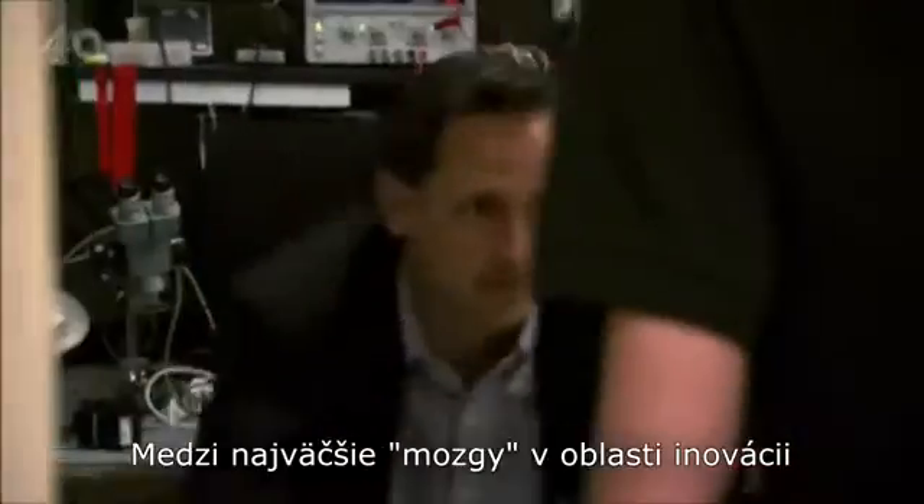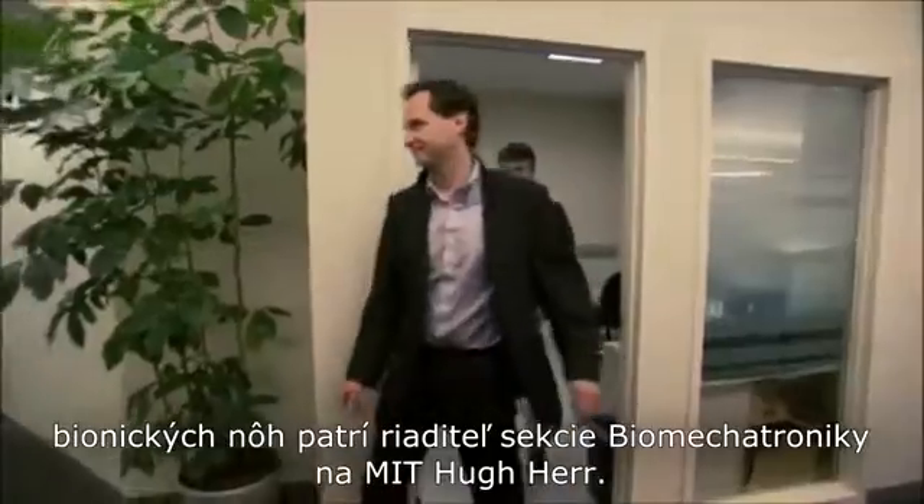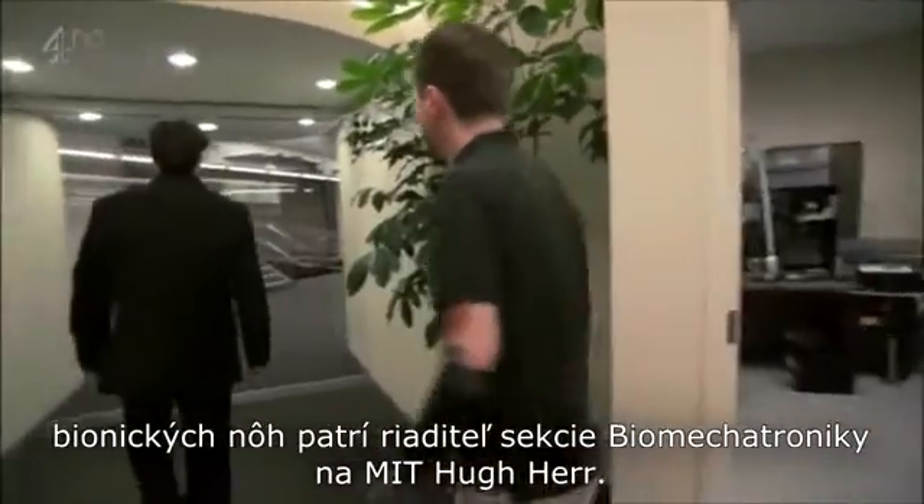Hey, hi. Hi, hello. The brains behind some of the biggest innovations in legs — MIT's director of biomechatronics, Hugh Herr.